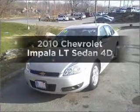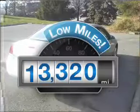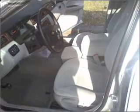Introducing the 2010 Chevrolet Impala. This is the set of wheels you've been looking for. Get more for your money with this vehicle that features low mileage and dependability, with a reliable engine connected to a smooth shifting automatic transmission.